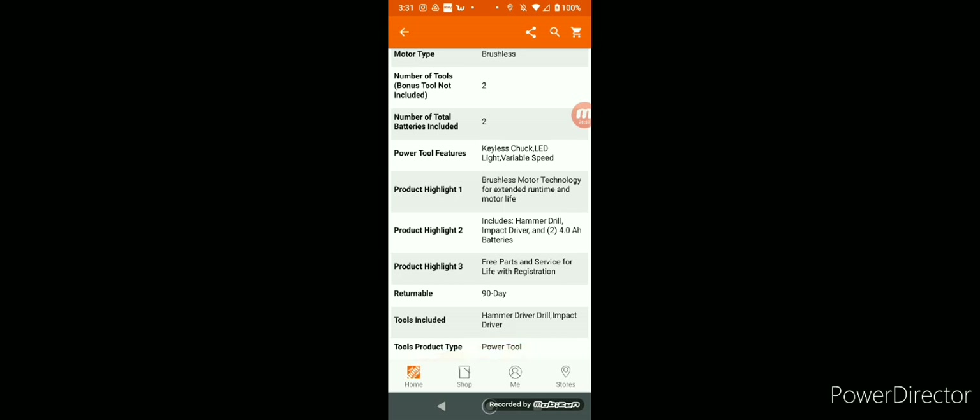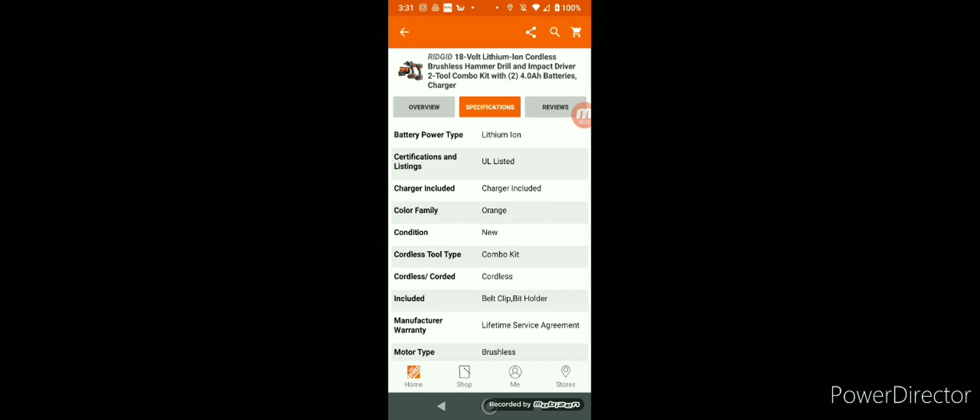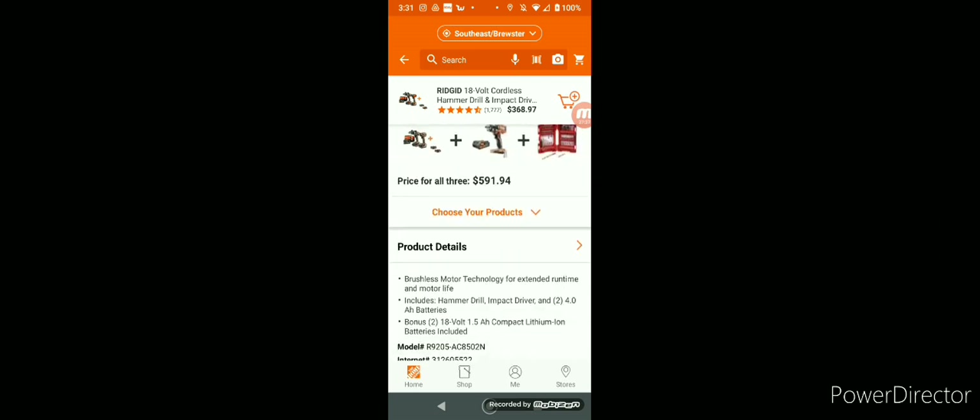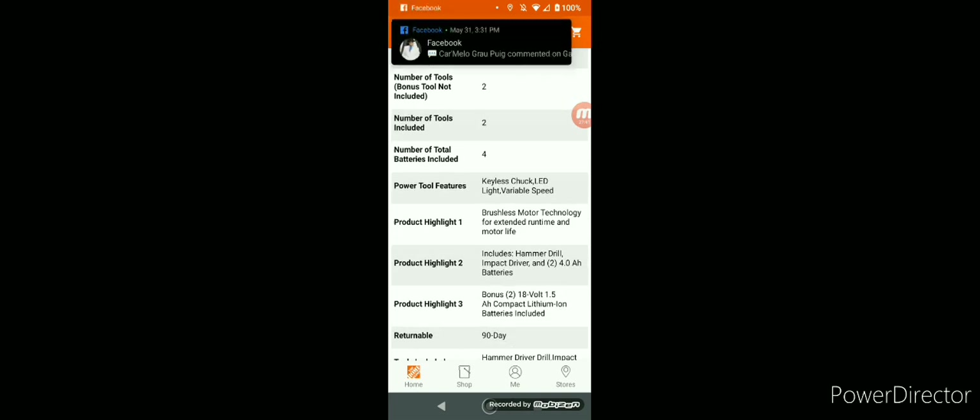Okay — the torque. Did Rigid get rid of the torque specs on this model? I have both and I know the hammer drill on this one was 750. Looks like they got rid of the specs. There we go — 750 for the hammer drill, just like mine. The other one is 700.